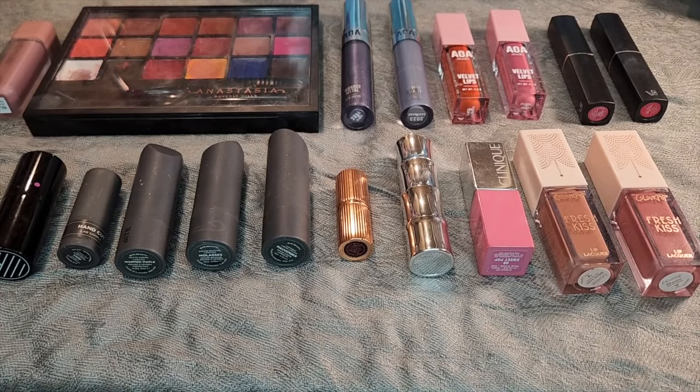Okay, let's move on to lipsticks — liquid lipsticks, bullet lipsticks. These are all kind of in one category here, and I'm not really sure what my game plan is because a lot of them you cannot see what the color is. But let's just get started here.